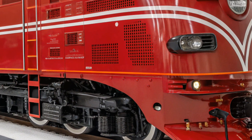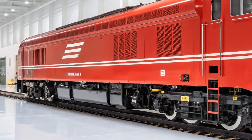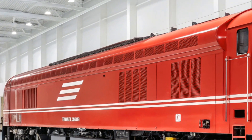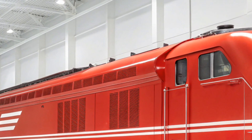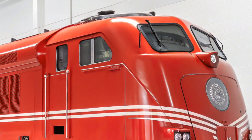In terms of design, the ES44AC features a sleek, modern look built for durability and longevity. Its heavy-duty frame is designed to withstand the rigors of the rail industry, and the locomotive is equipped with advanced traction control to ensure optimal performance on challenging tracks. The locomotive's cooling system is state-of-the-art, allowing the engine to maintain peak efficiency even in extreme conditions, whether it's high heat or cold climates.